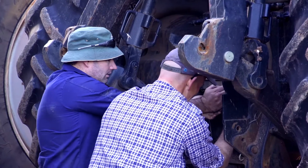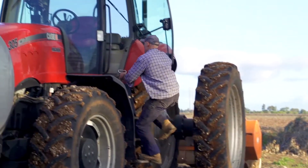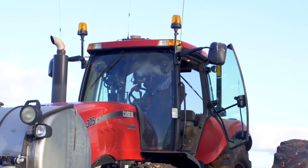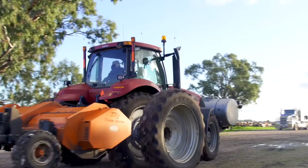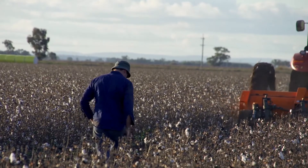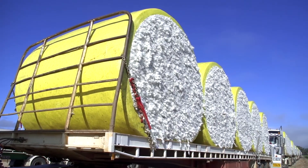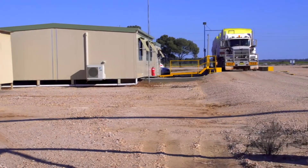Cotton coming into this area has been a really refreshing thing for the MIA. It's certainly given us another choice of crop. I've been a farmer for 25 years now. When we started farming, we were predominantly rice and sheep. Because of the drought and other things, we got rid of the livestock and concentrated on row crop farming. Cotton came along four years ago and gave us another really valid choice of commodity to grow.